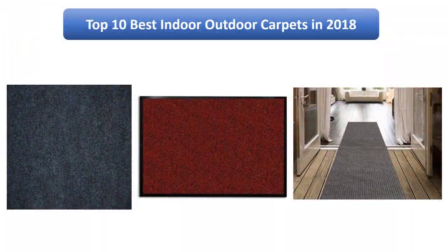Find the best indoor outdoor carpets in 2018 at Amazon. We analyzed consumer reviews to find the top rated products. I am going to review the top 10 best indoor outdoor carpets on the market in 2018.